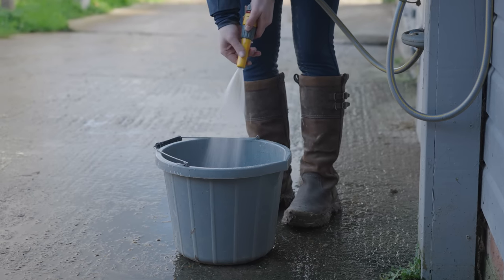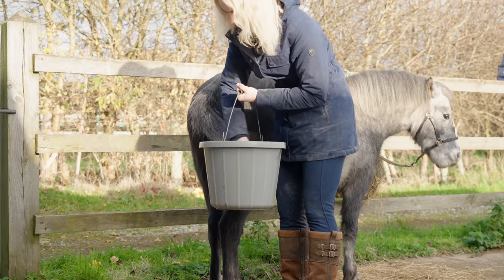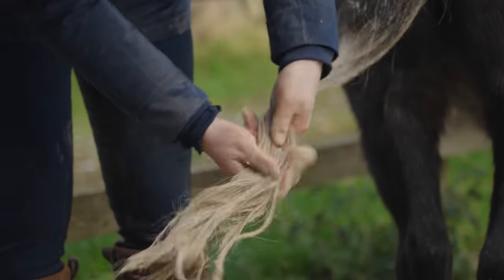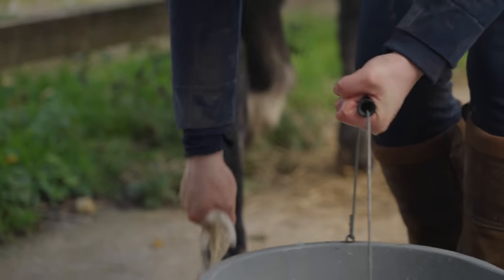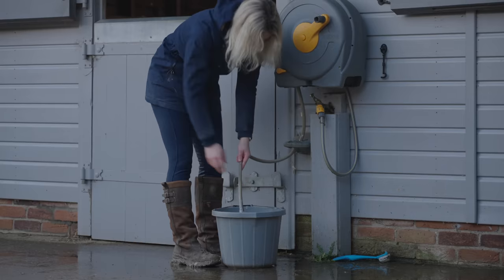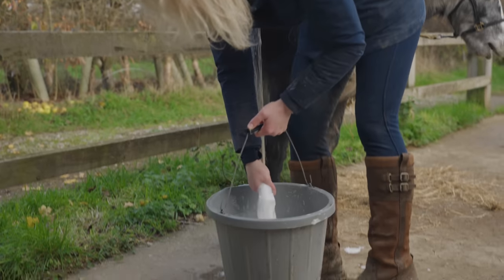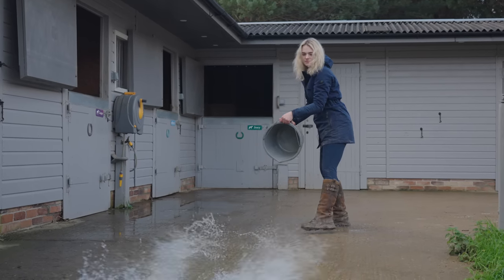Because his tail was looking so bad, I decided to give it a wash — I think this is only the third time I've ever washed it in his life. He was a very good boy with me dunking his tail into a bucket, and you always know it's a good tail wash when proper brown bubbles come out of it. I gave it a second wash, because you know it's clean when there are white bubbles and not brown, and rinsed until the water ran completely clear.